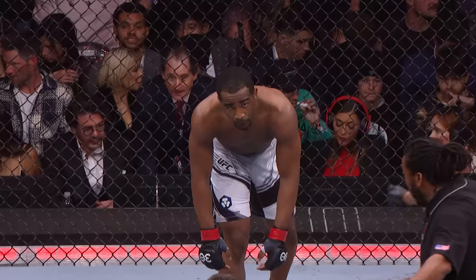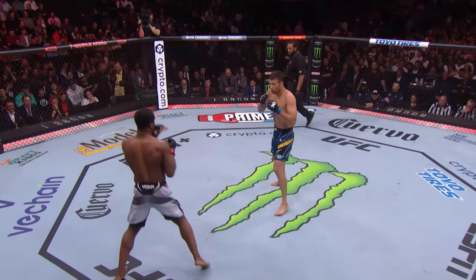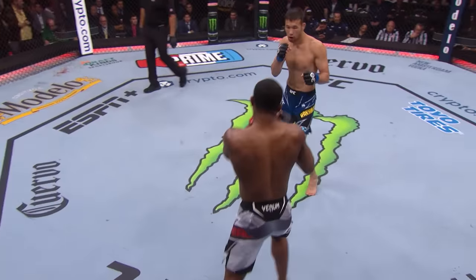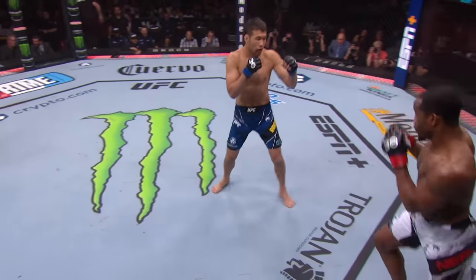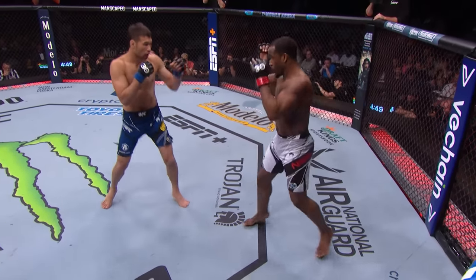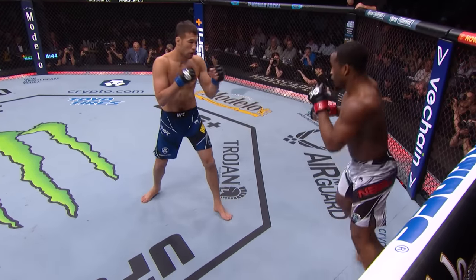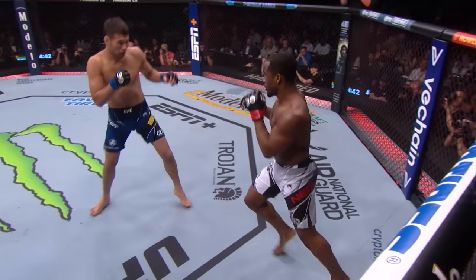Shavkat Rakhmonov — I said to Joe at the weigh-in yesterday, when he flips the switch you can see it in his eyes. And he has flipped the switch. Rakhmonov in blue, Jeff Neal out of that southpaw stance. Neal's gonna have to make Rakhmonov respect him right away. It would be very dangerous for Shavkat to be reckless.